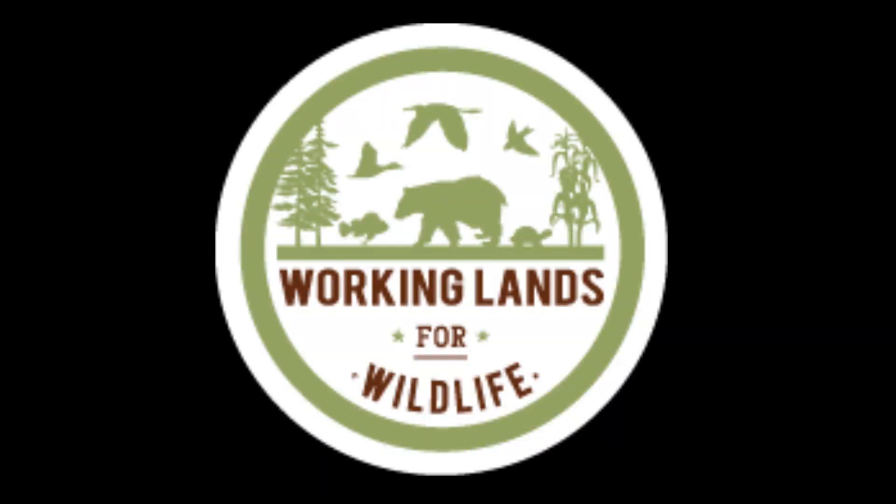Working Lands for Wildlife is a program created in partnership with the U.S. Fish and Wildlife Service and NRCS to promote wildlife conservation and habitat conservation on private lands. Across the nation they have a couple different initiatives and focal species, from gopher tortoise to eastern hellbender, sage grouse, and the Golden-winged Warbler.